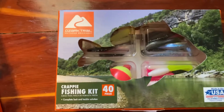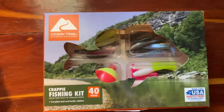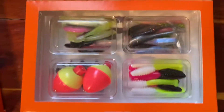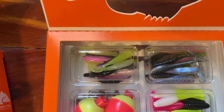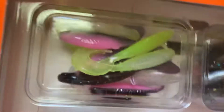I got this crappie one because I love crappie fishing — that's probably the thing I like the most. Sunfish, panfish, I love it all. So I got this little kit and it's pretty nice. I'm going to open it up for y'all. You open up the side and just pull it out — that's what it looks like.